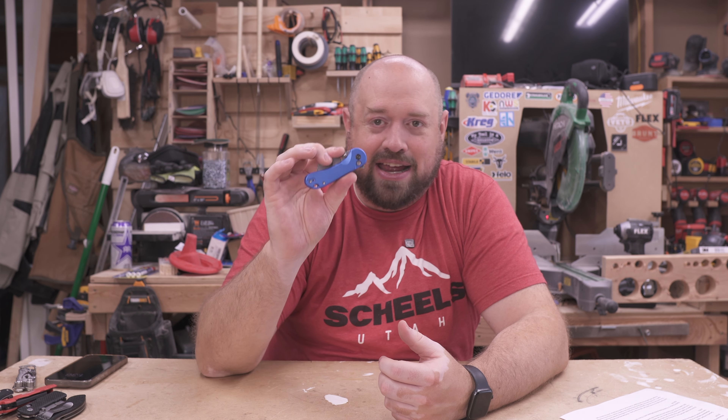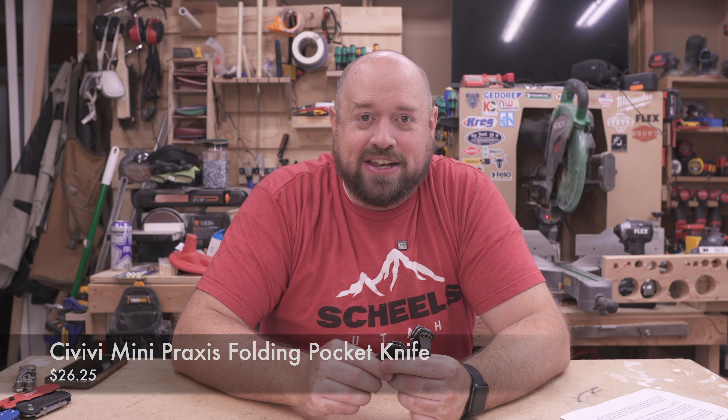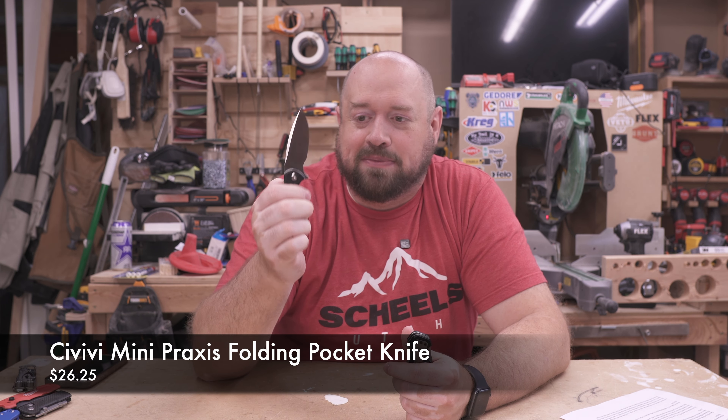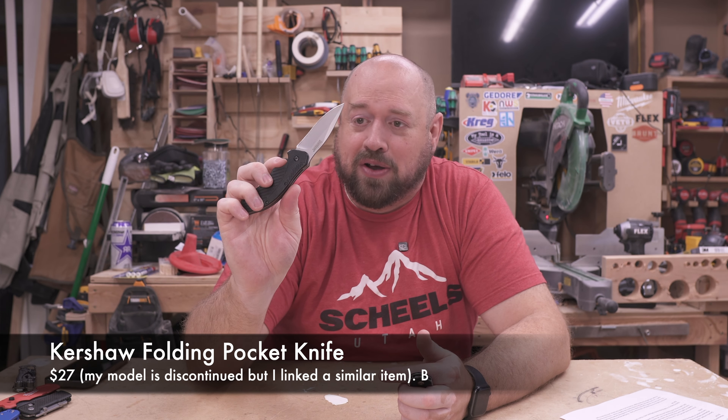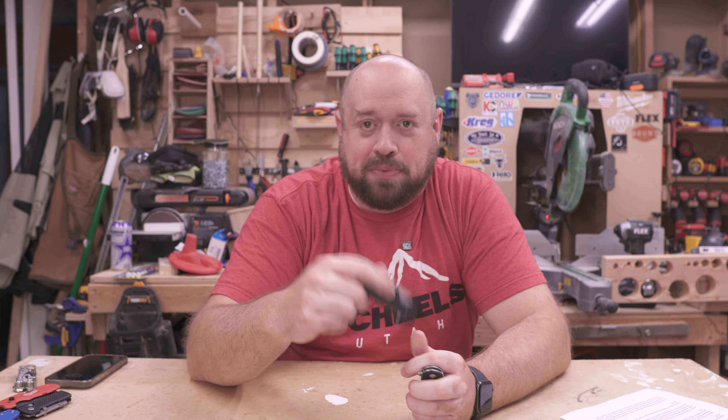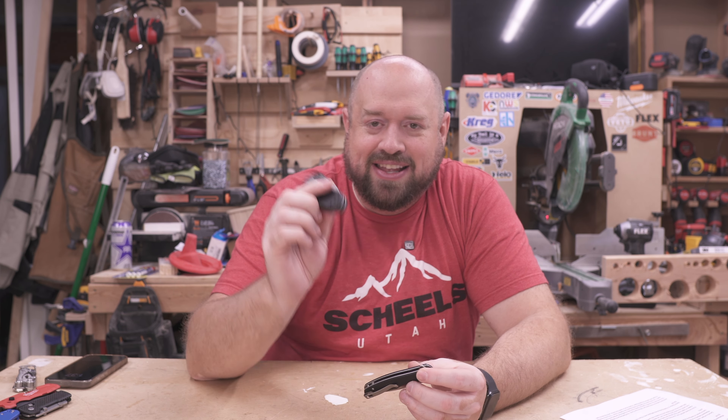Overall the Civivi has super great build quality, takes standard blades, and is a really good option. If you're not into the utility blade, Civivi also makes something very similar in their Praxis or Elementum line. I have the mini Praxis here — another great knife, decently affordable at sub-$30 most of the time. I've also used one from Kershaw; it's a little bigger but still a decent product at the price point, though that model is discontinued.